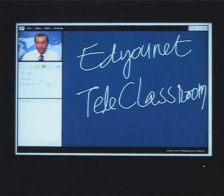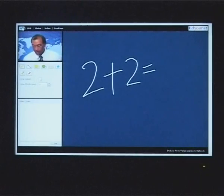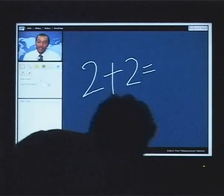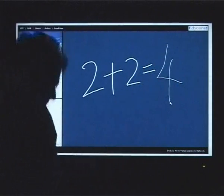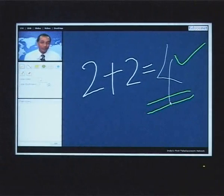Coming back to the intelligent digital board, it has some additional interactive features. As I write on the board, I can request a student to walk up to the screen and write. Any student sitting in any classroom, any part of the board, can go up to the board and write on it in their classroom. Distance as a barrier no longer exists.